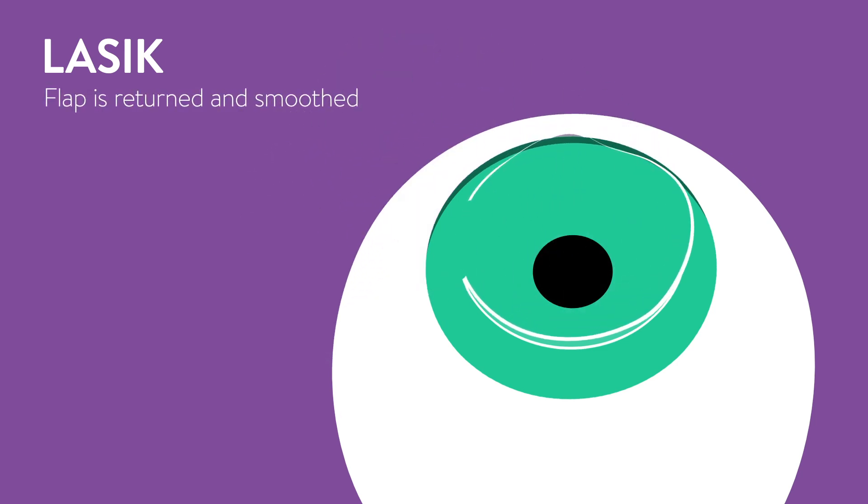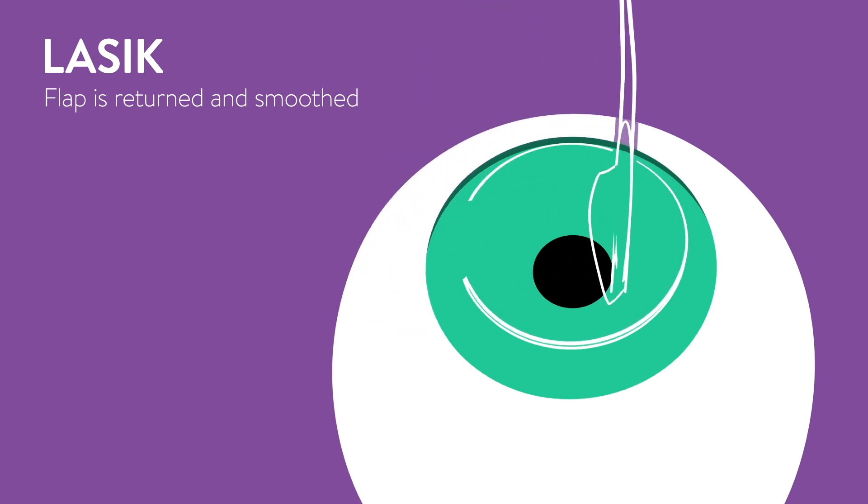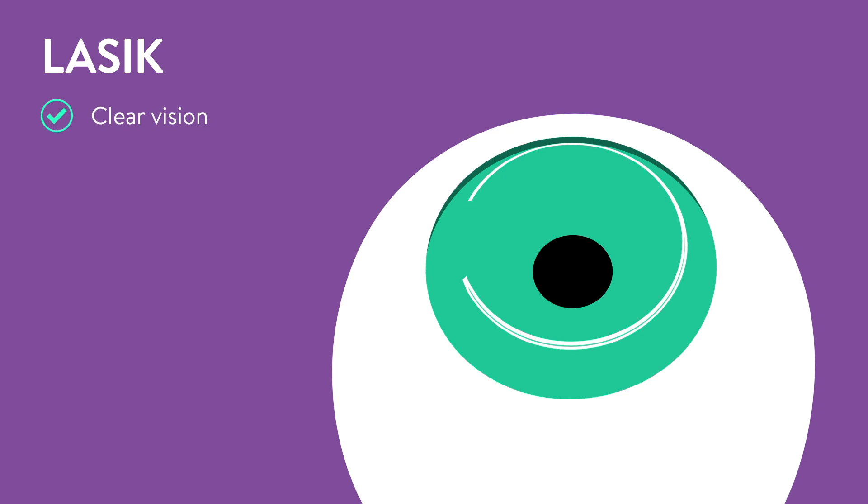Finally, the surgeon will reposition the flap, smooth it with a medical sponge, and allow it to dry for a short time. With LASIK, clear vision can be achieved and recovery usually occurs quickly.